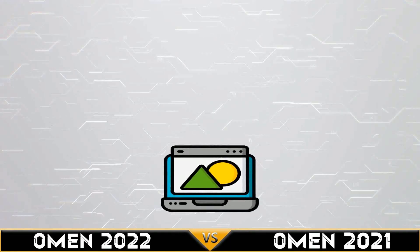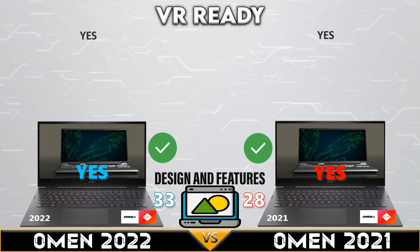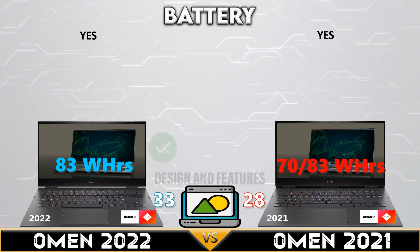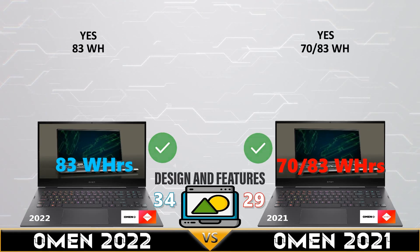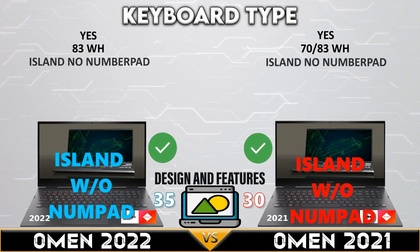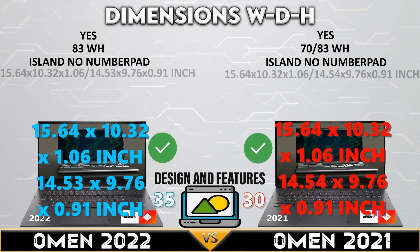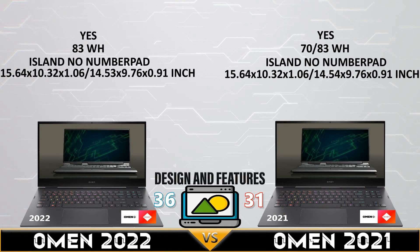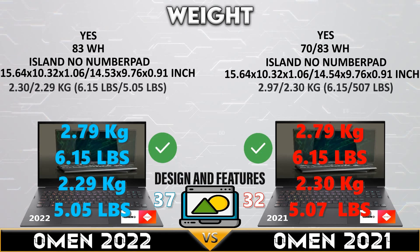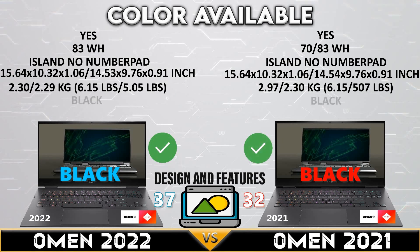Now the final comparison — design and features. Both gaming laptops support VR technology, and both have an 83 watt-hour battery. Both devices have an island keyboard without a number pad, and both Omen models have the same body dimensions. The Omen 2021 has slightly less weight versus the 2022 Omen. Both are available in black color only.